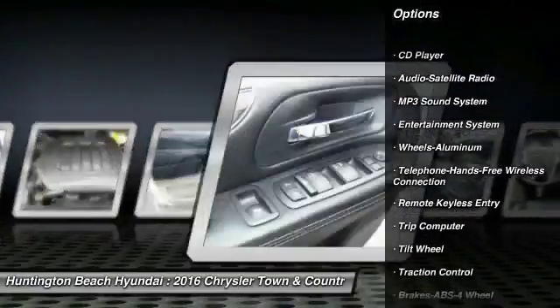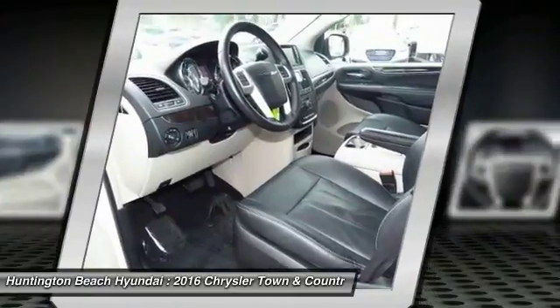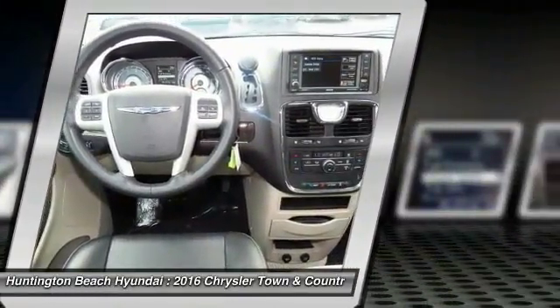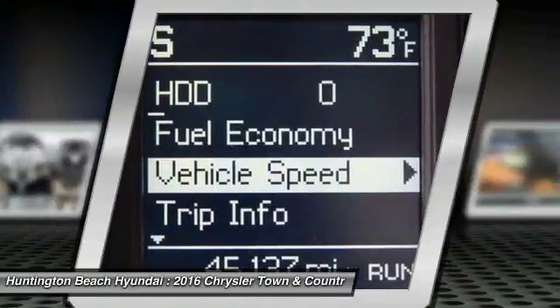Anti-lock braking system, traction control, quad seating, air conditioning, Bluetooth wireless data link for hands-free phone, power steering, HomeLink garage door opener, aluminum wheels, cruise control, rear defrost.